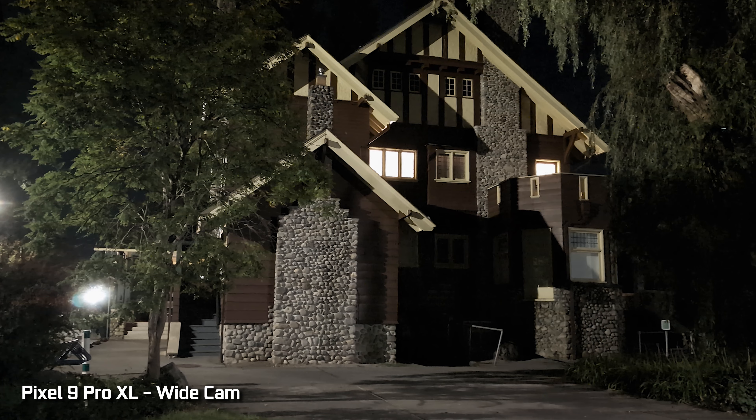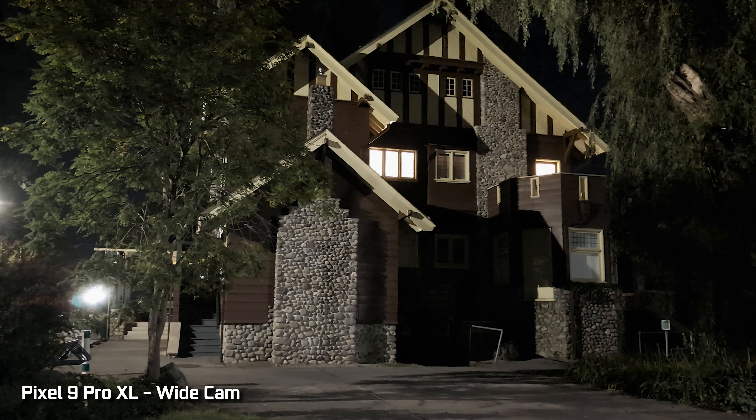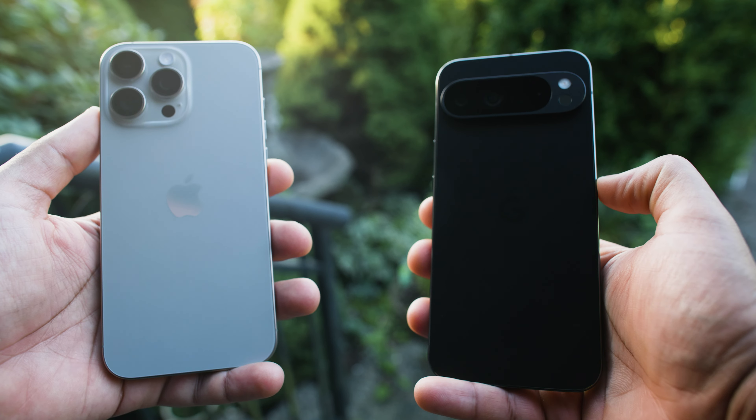However, in situations where you do have more light, the Pixel actually does a pretty decent job of capturing a low-light image. Here's a shot of a house that looks very similar to the iPhone, and in fact we have great highlight and shadow details preserved in the Pixel, which is sometimes lost by the iPhone depending on the situation. You can see there's more sky information in the iPhone and more shadow information generated, but both look fairly good for the situation.